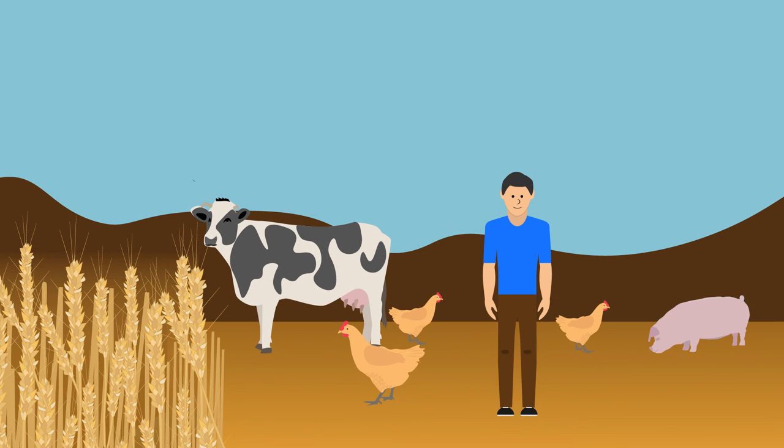Nevertheless, once successful, the concept might also be employed to control insects that spread diseases to farm animals and people.